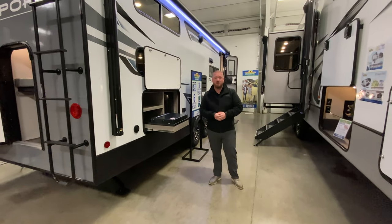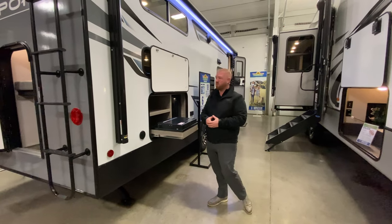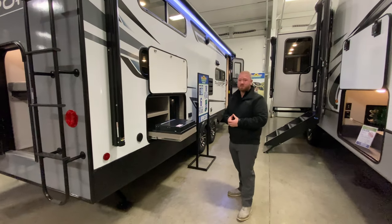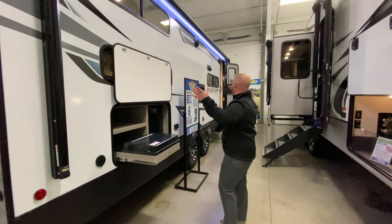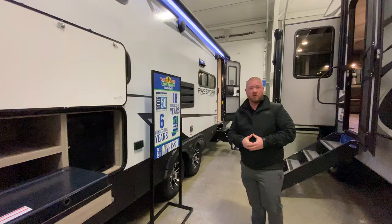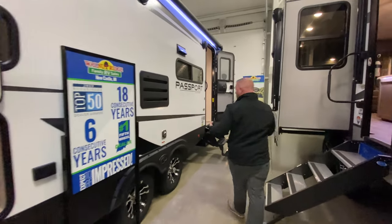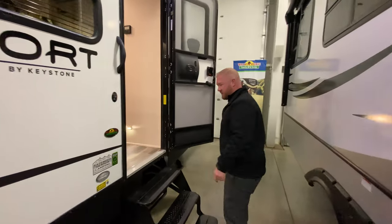Hey guys, it's Jess with Walnut Ridge Family RV with another Walk-through Wednesday inside of our beautiful showroom. I am standing inside with the Passport 268. It does have an outside kitchen, a nice big awning here, outside speakers, so you can really have this party outside. Follow me and we'll go ahead and check out the inside of this Passport.